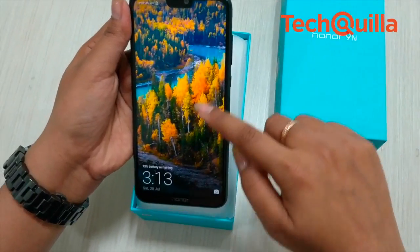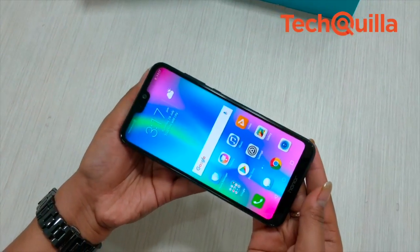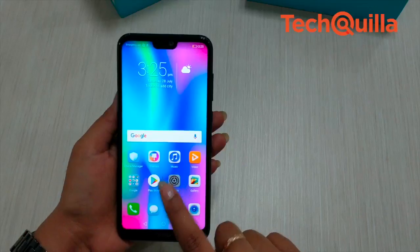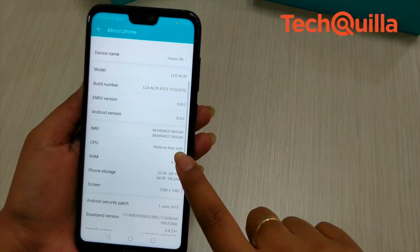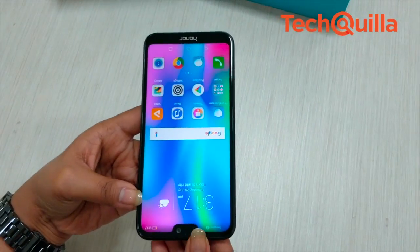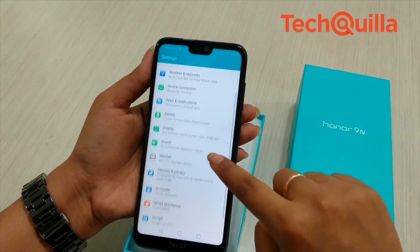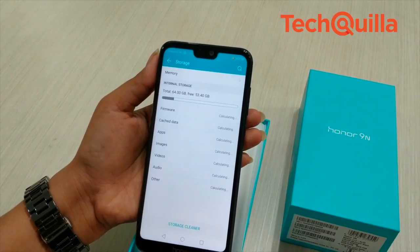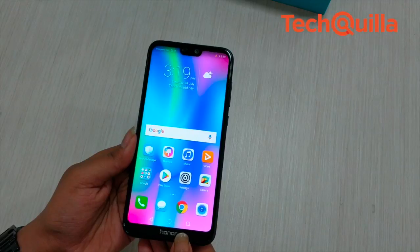Chinese smartphone maker Honor has brought the notch-bearing Honor 9N with full view display and 19:9 aspect ratio in the sub rupees 15,000 category. The 3 GB RAM plus 32 GB storage variant is priced at rupees 11,999, the 4 GB RAM plus 64 GB at rupees 13,999, and the 4 GB RAM plus 128 GB variant at rupees 17,999. Let's see if the Honor 9N can help the brand further cement its position.